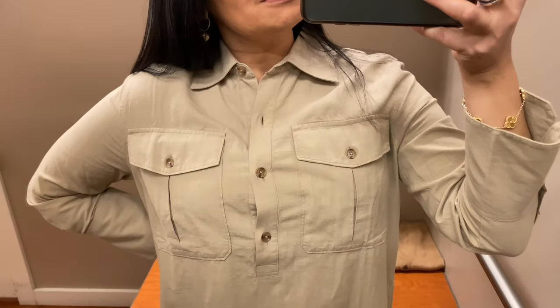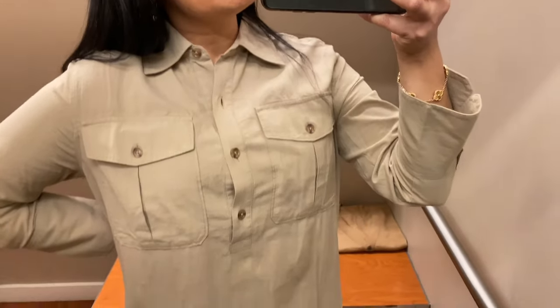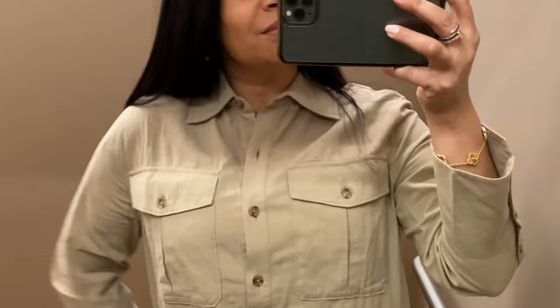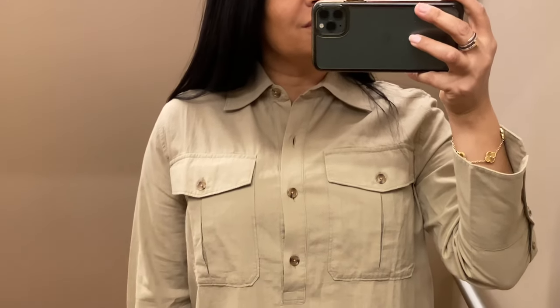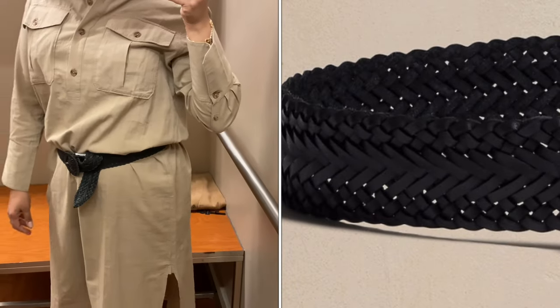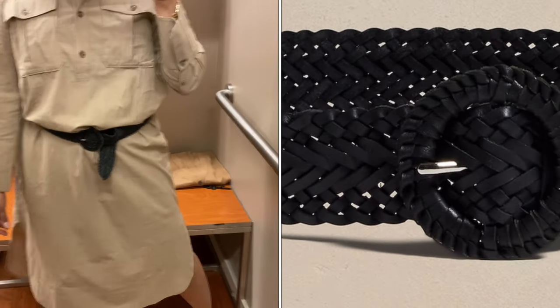Next up is this khaki shirt dress. It has a point collar, long sleeves with button cuffs, drop shoulders, button placket, chest pockets, and a high-low shirt tail hem. The dress is unlined, 100% cotton, and machine washable. To give this dress a different take, I added this single prong leather belt — I really like the detailing on it and love how it reshapes the dress and gives it a completely new look.